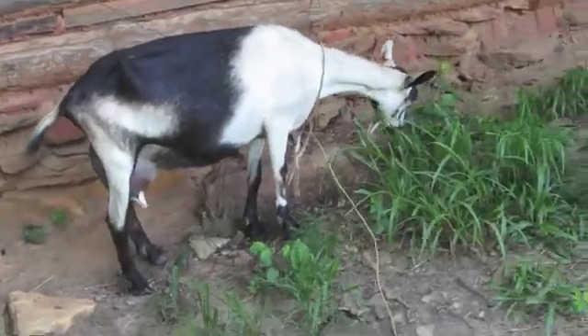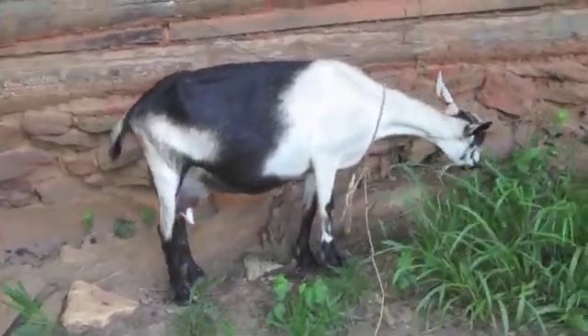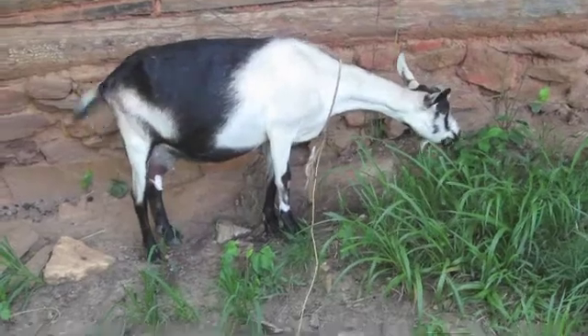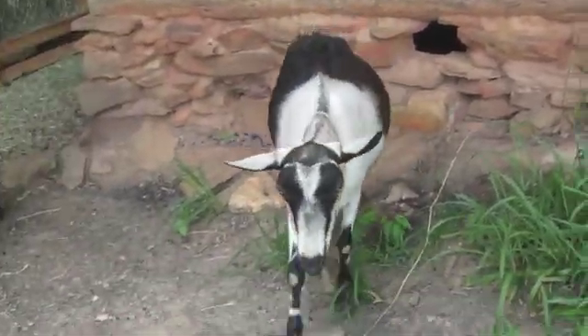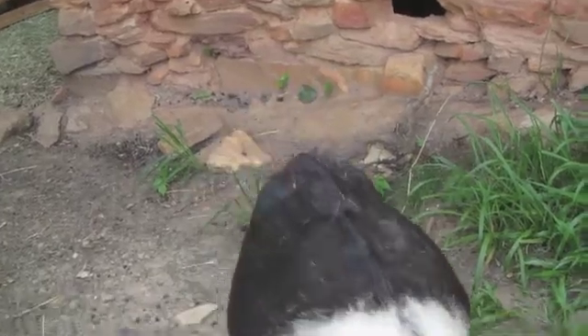This is Honey. She's a prime example of a doe that has plenty of copper. You can see her coat is sleek and shiny, it's got a nice color to it, it's not rough. And she needs brushing.